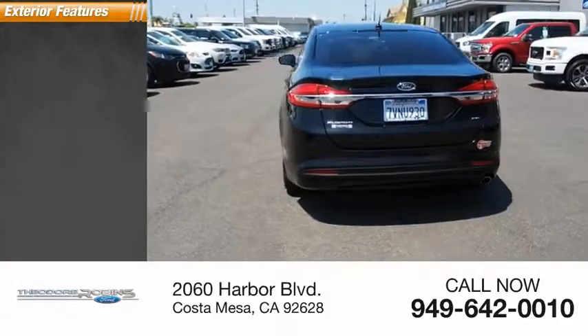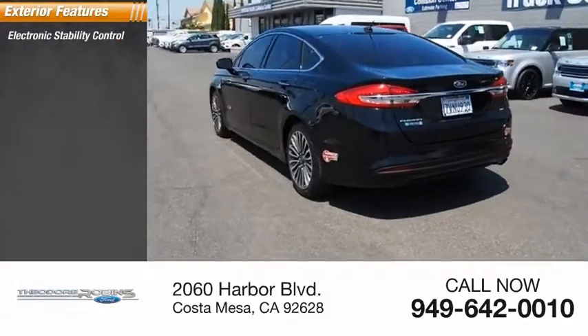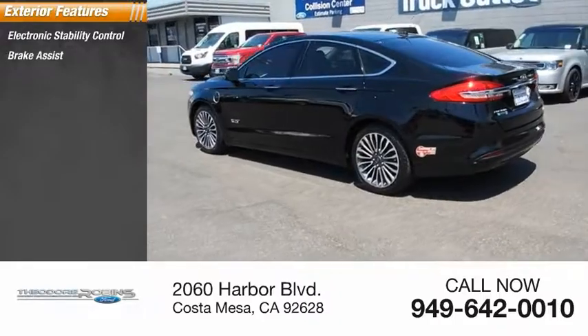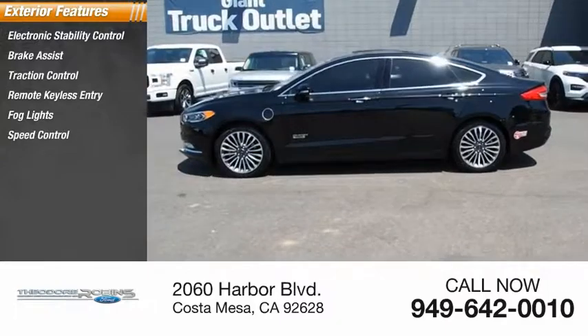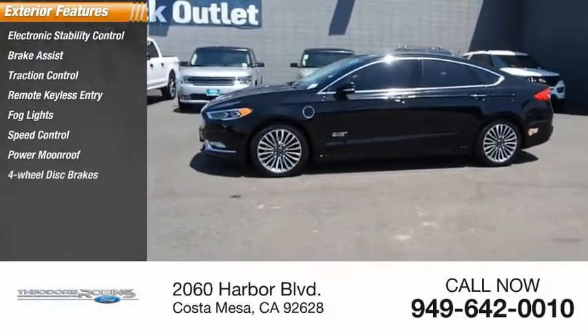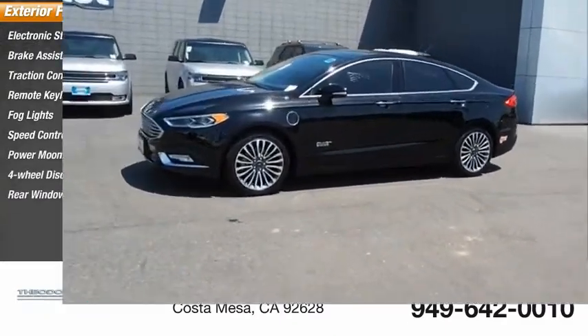Here are some of this vehicle's great options: electronic stability control, brake assist, traction control, remote keyless entry, fog lights, speed control, power moonroof, four-wheel disc brakes, and rear window defroster.